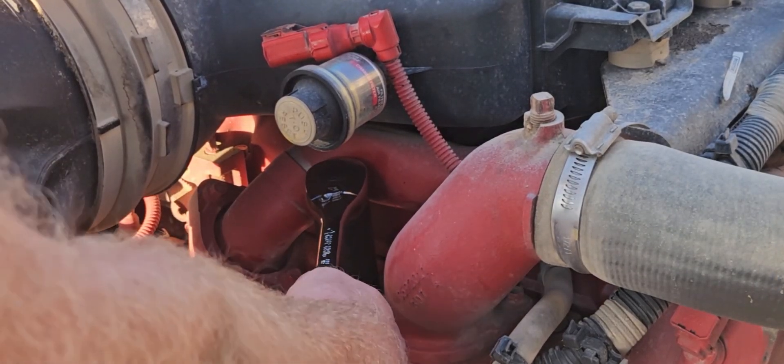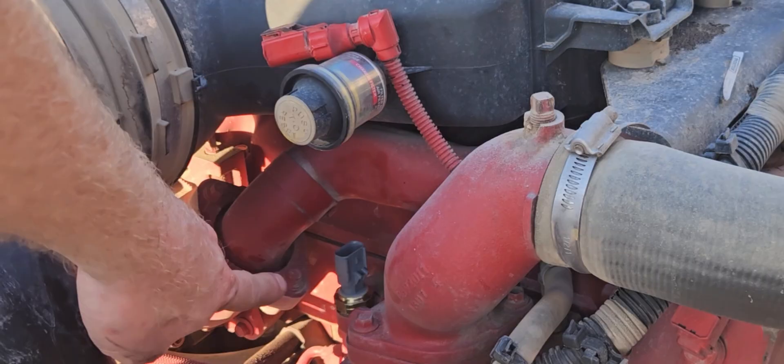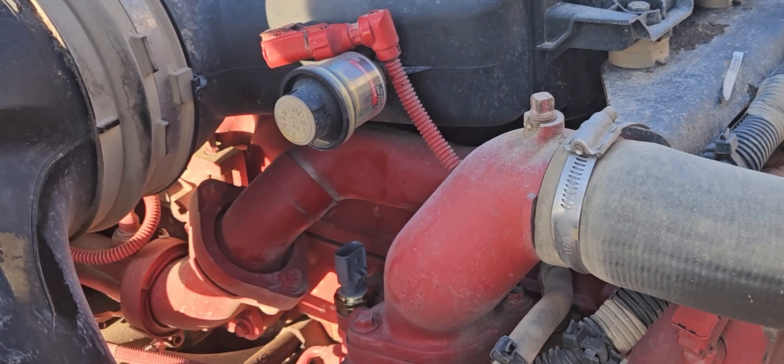What you don't want to do is over-tighten it. Just get it fairly snug, but do not over-tighten it because these will strip out. And if you strip it out on the actual engine, you've got a big problem.